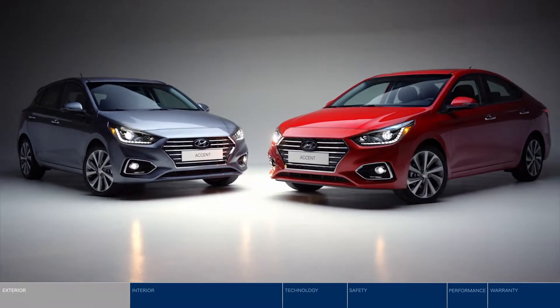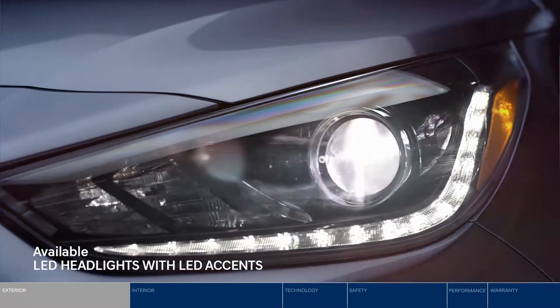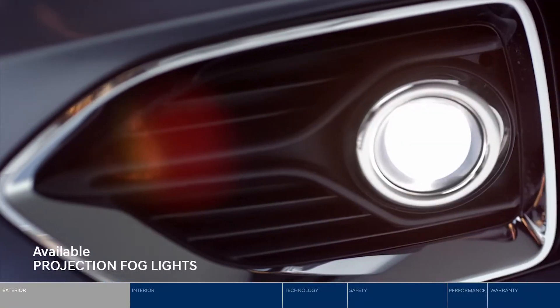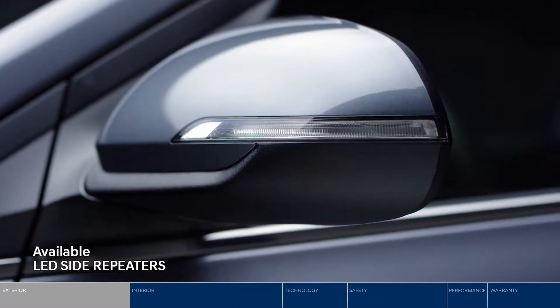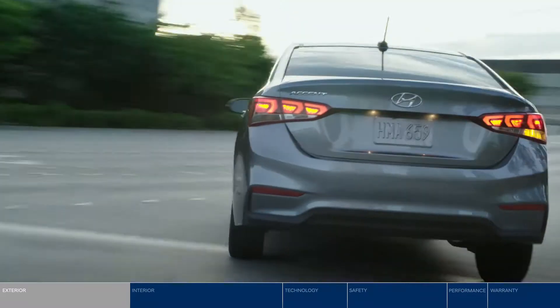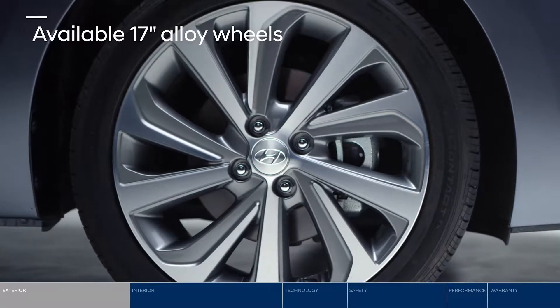Choose your style of ride with four doors or five. LED accents look sleek while illuminating the road ahead, and LED side repeaters provide added notification of your intention to turn. Check out the striking 17-inch alloy wheels.